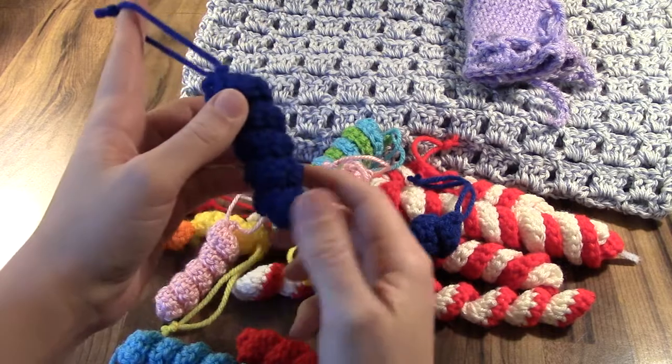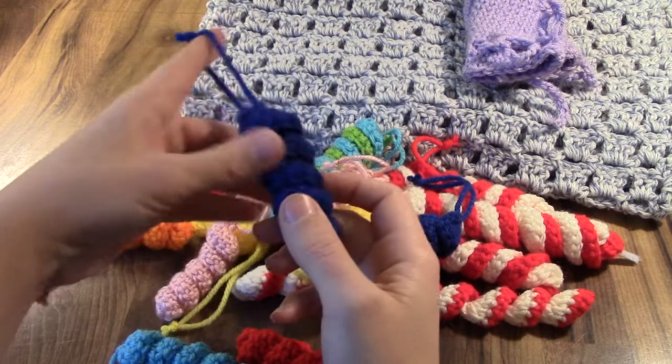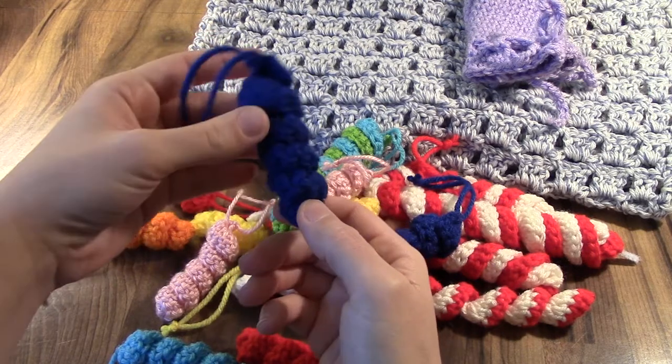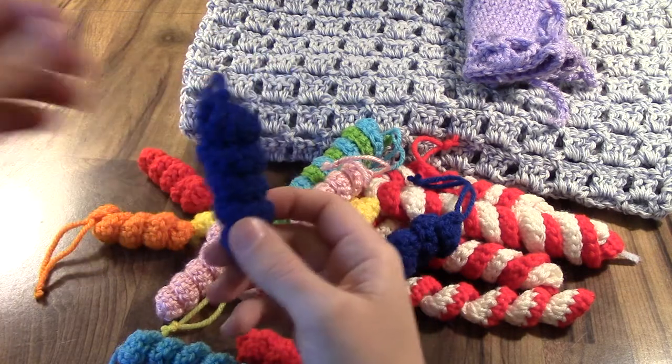I think I'm going to do a tutorial on these. I did a beginner tutorial for my beginner's washcloth video and I've gotten comments that I went too fast, so I want to try again — go slower, be more deliberate, and do a better job.